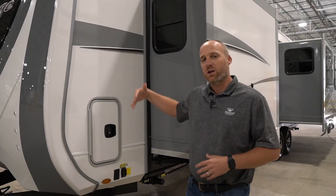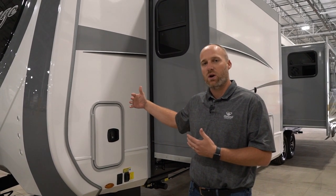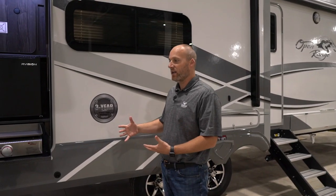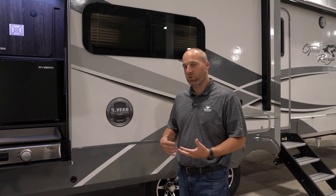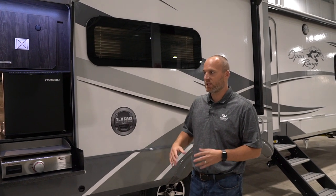Let's head over to the door side. I'm going to talk about some of the features on the campsite side of the 322 RLS. We're here on the campsite side of the coach, and obviously a very important part of every RV is all the amenities that you have here on the campsite side.